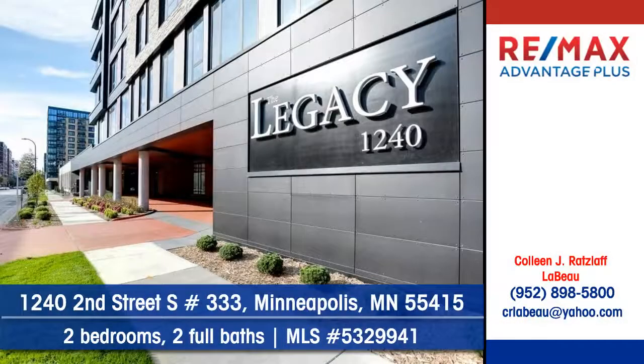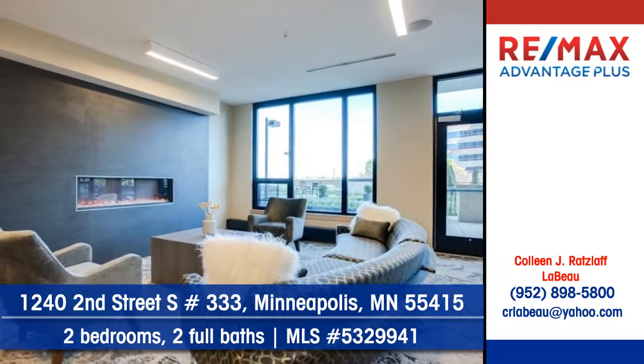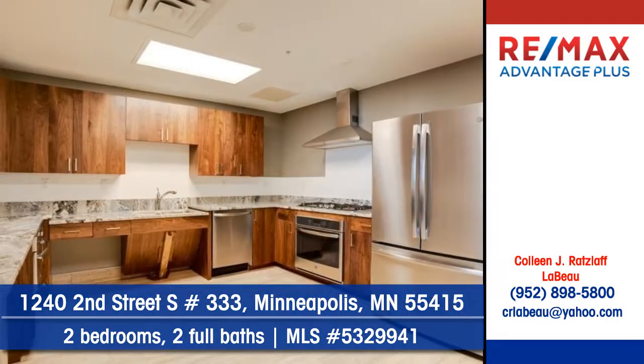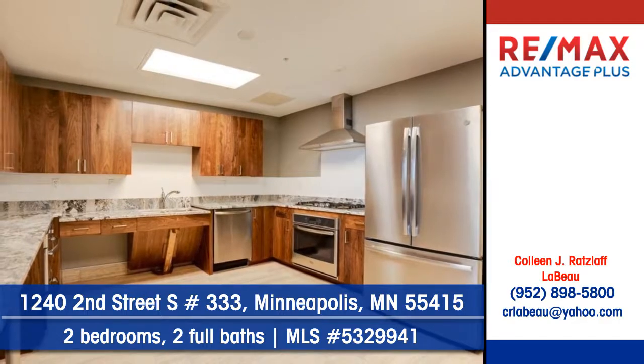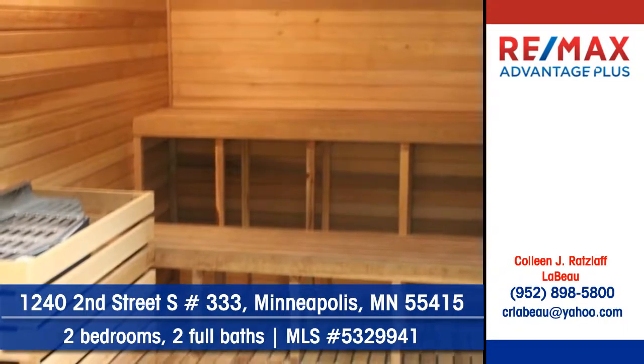Colleen Ratzlaff-Levaux of Remag's Advantage Plus presents this luxury condo at 124 2nd Street South in Minneapolis. You'll find two bedrooms and two full baths, along with plenty of cabinets and counter space in this pleasant kitchen. The Legacy offers all the convenience and amenities buyers are looking for today.